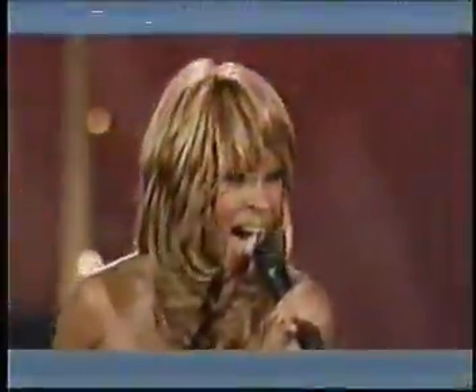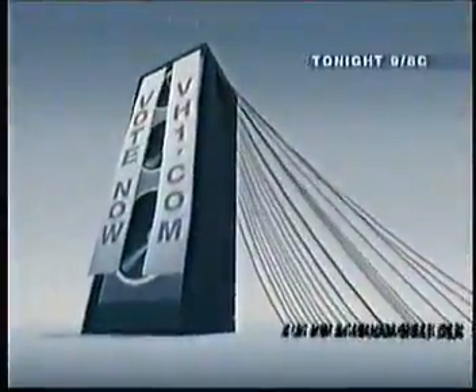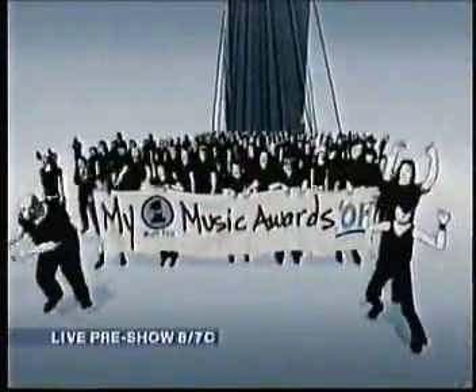The crowd is gathering for the My VH1 Musical Awards! With live performances by Nick Lachey, No Doubt, Spin, Manny Crotato, Creed, Jewel, Mary J. Blige, and many others. Hosted by Eric McCormick. Join the music party. Vote for the winners now at VH1.com. Then watch live on VH1 and VH1.com tonight at 9, 8 Central. My VH1 Music Awards.